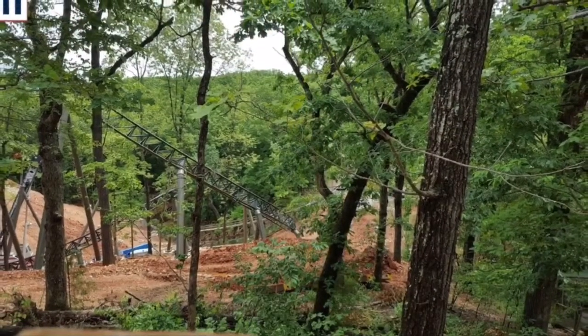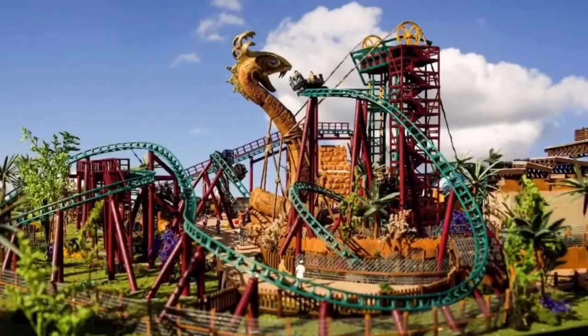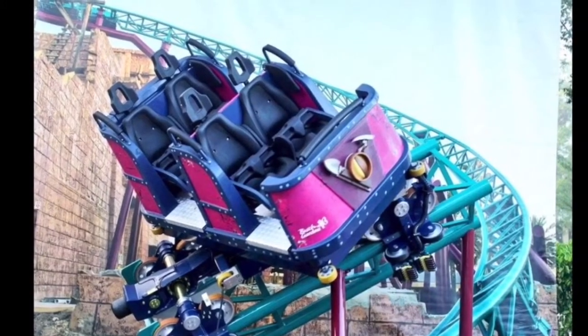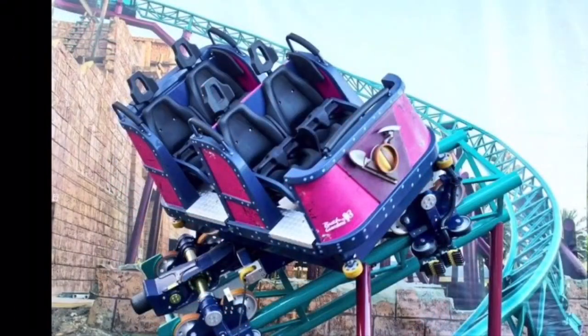Based on these construction photos, you can see that the track is definitely made by Mack Rides, who also made Cobra's Curse at Busch Gardens Tampa. The cars that run on Cobra's Curse are a new style of cars that spin, but all of the passengers face the same direction, and it can be controlled so they face a different direction throughout the course of the ride.